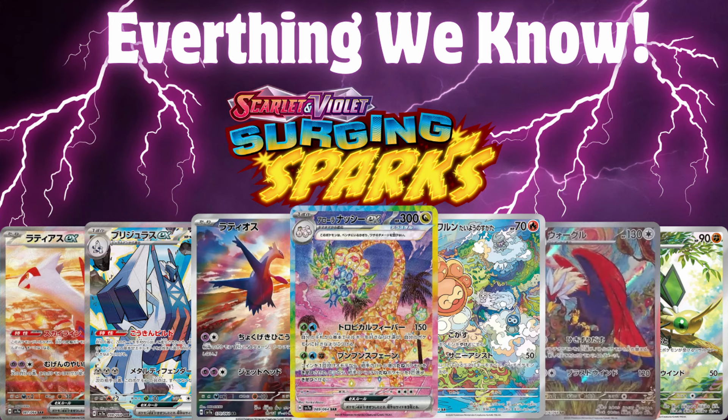Today we're going to be talking about everything we know about the upcoming set of Scarlet and Violet Surging Sparks. Let's go ahead and get right into it.